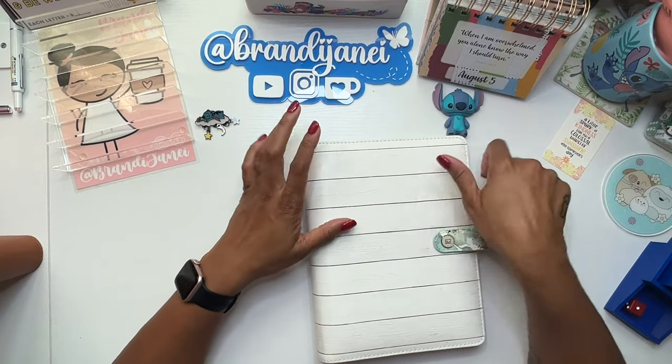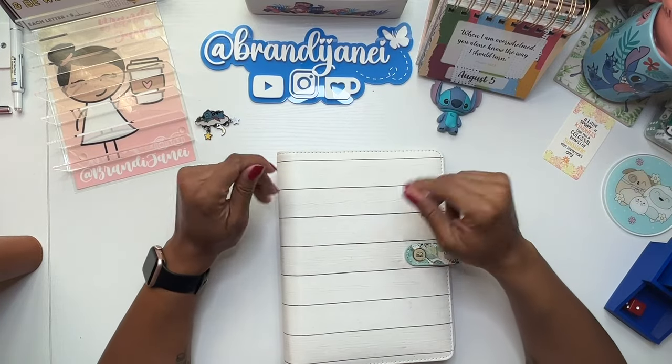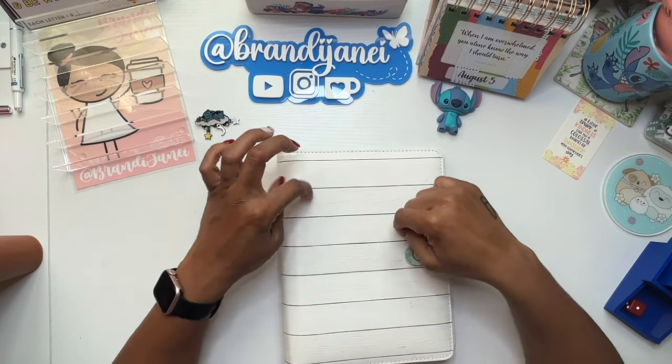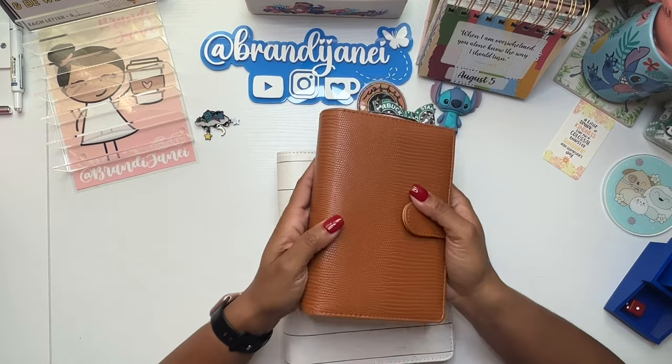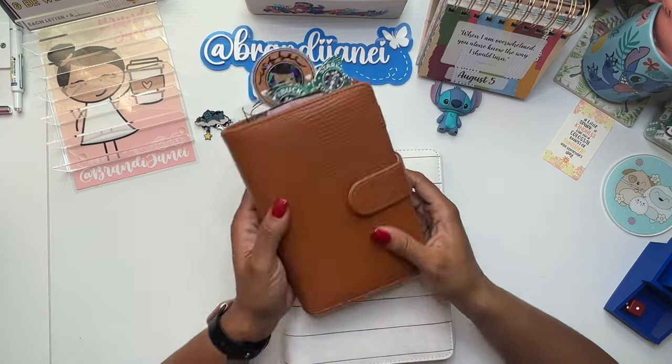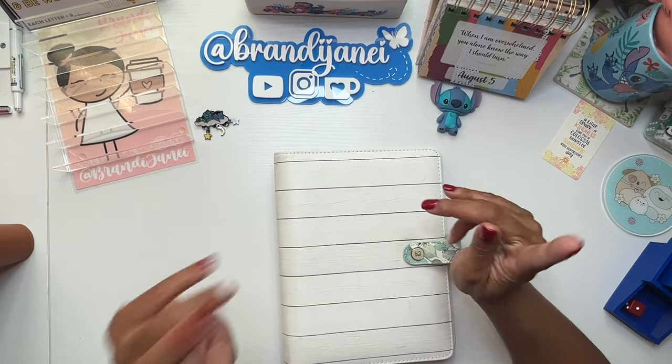Hello everyone, it's Brandi Janae. Thank you so much for tuning into my channel today. In today's video, we are going to be stuffing our mini Monday savings challenges as well as our coffee challenges. So if you're interested in seeing this video, please be sure to stay tuned.